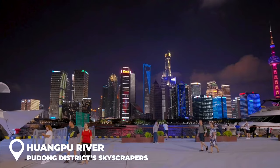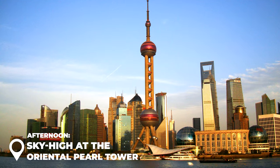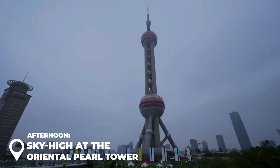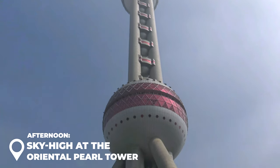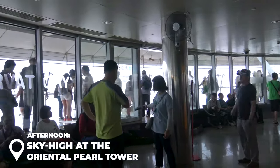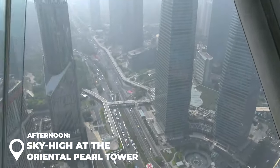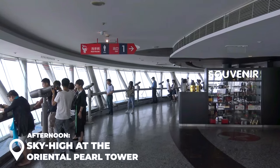After soaking in the views, it's time to literally go up in the world. Next stop is the Oriental Pearl Tower — this thing looks like a bunch of disco balls stacked on top of each other, and it's massive at 468 meters high. You can go up to observation decks at 263 meters or even higher at 350 meters for a killer look at the entire city. If you're feeling fancy, they've got a spinning restaurant up there too.